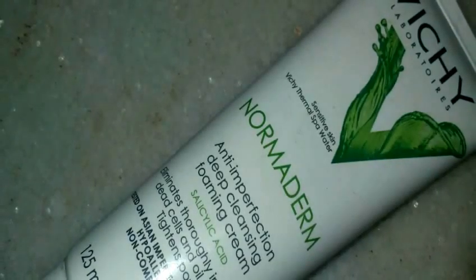The first product is a skincare product from the brand Vichy. This is the Vichy Normaderm Anti-Imperfection Deep Cleansing Foaming Cream — a face wash I use on a daily basis. It contains salicylic acid, and I absolutely love my skin when I use this. It takes care of imperfections while being very gentle on the skin, eliminating impurities, dead cells, and oils, and also tightening the pores. The best part is it is hypoallergenic and non-comedogenic.